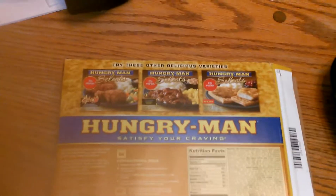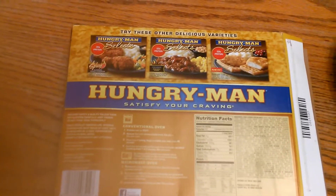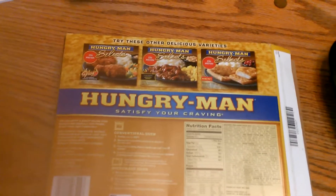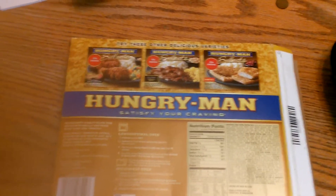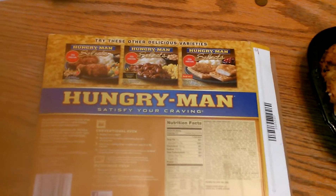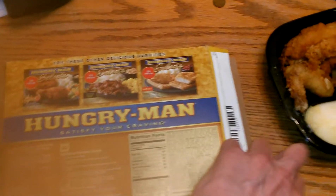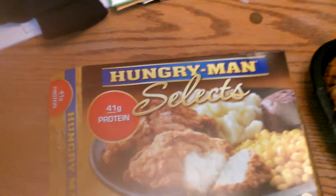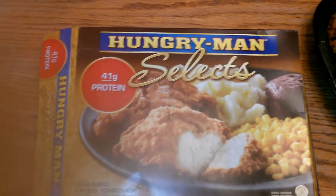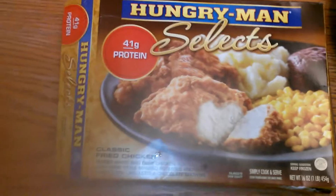It has 20 grams of saturated fat and 105 milligrams of cholesterol. This is the Select version, so I guess it's supposed to be a little better than the regular Hungry Man.